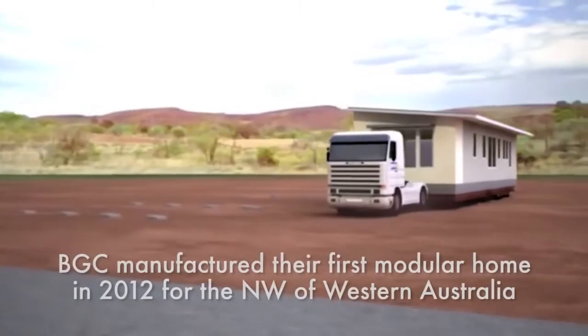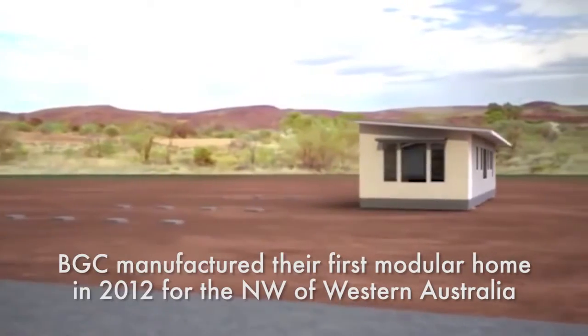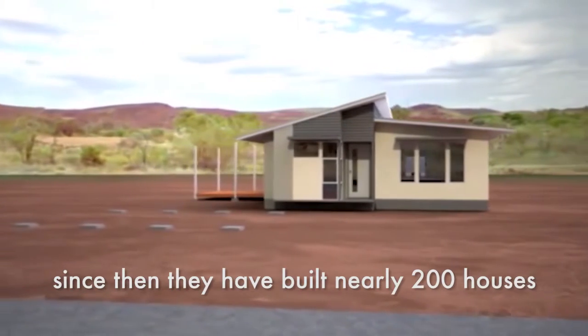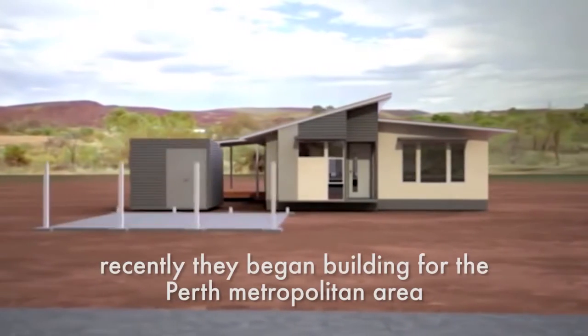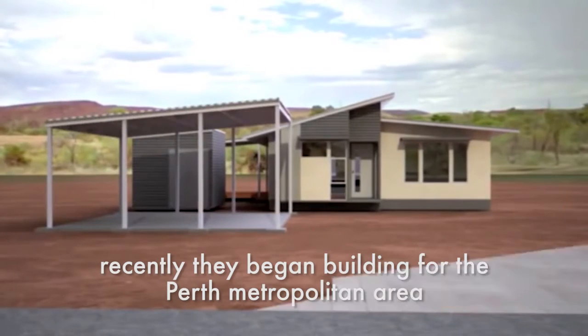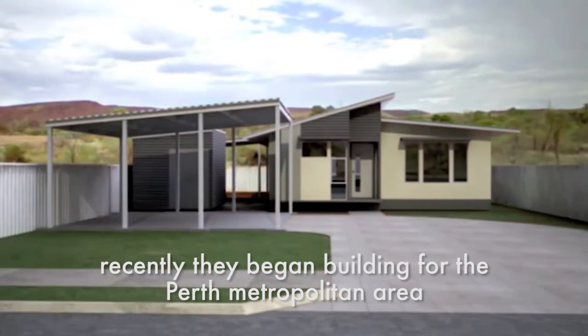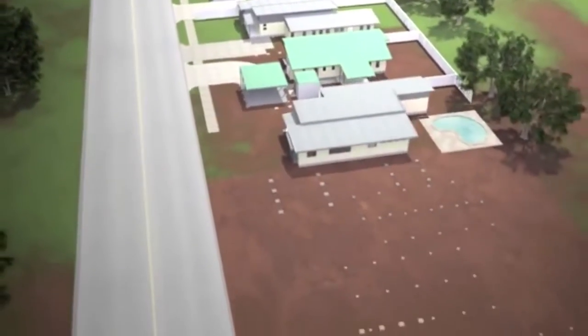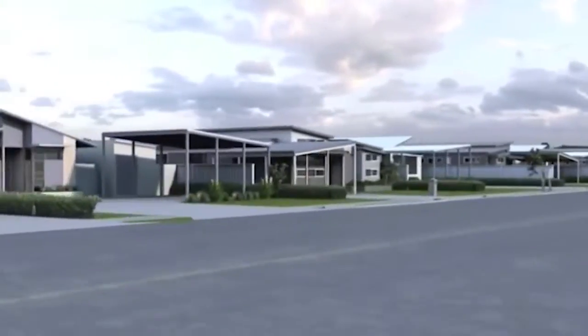We built our first house in this factory and shipped it to Karratha. The big challenge in the Perth metropolitan market is to get people to accept non-double-brick constructed homes. We did it with a project of 10, our next project is one of 26, and we hope to implement a third project with 80. It's all been driven by affordability — that's the number one driver.